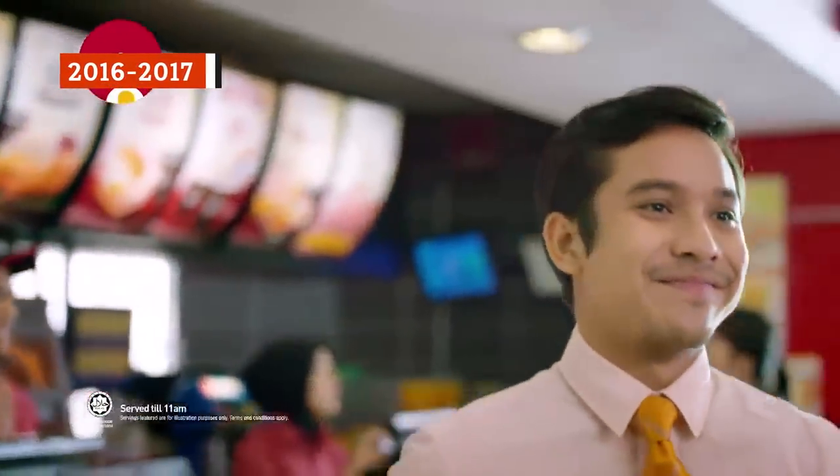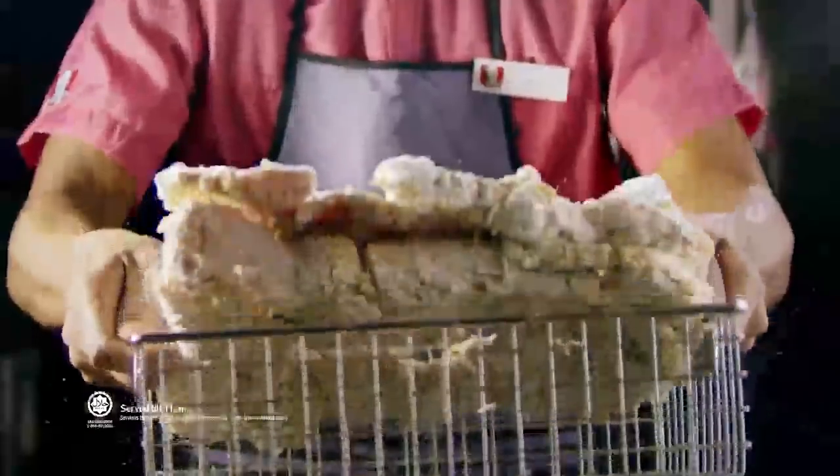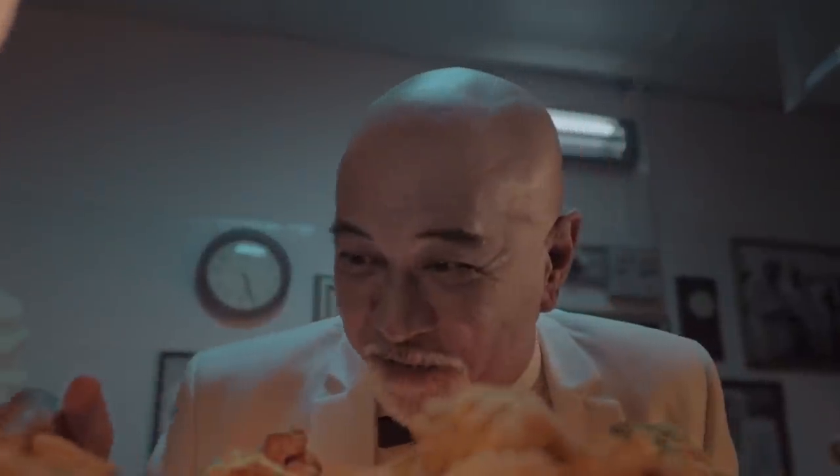In 2016, KFC began rolling out chicken breakfast meals around the world. Initially, locations such as those in the United Kingdom received new menu additions like breakfast sandwiches with fried chicken, bacon, ketchup, and a fried egg on a bun. Today, you can find a wider range of breakfast menu items in different KFC locales, such as the breakfast menu in Singapore.